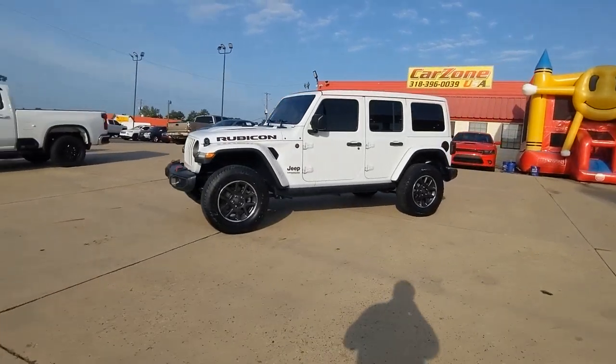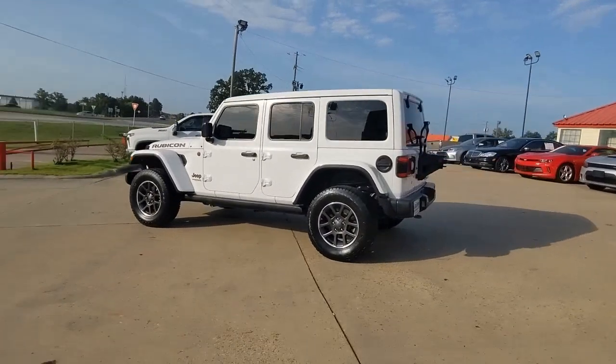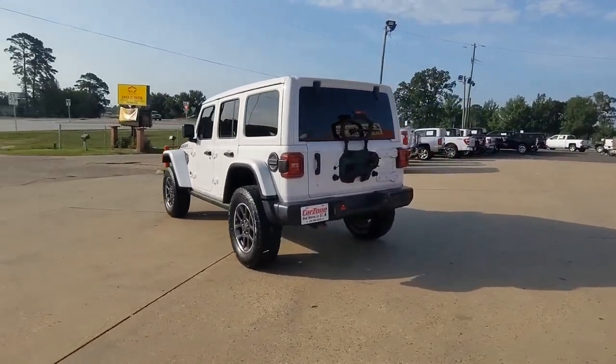Picture yourself in the 2020 Jeep Wrangler. This vehicle is an outstanding buy with fewer than 100,000 miles on the odometer.